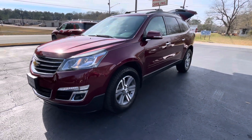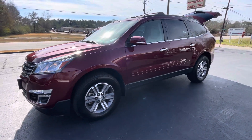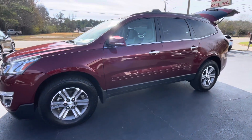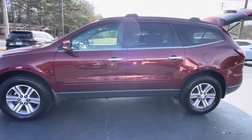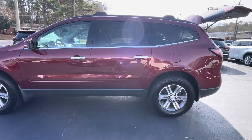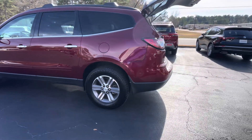This is Jeff with Parker Wholesale Cars in Tallahassee. If you're looking for a super nice third row seat SUV that's in a great price range, look no farther than this 2017 Chevrolet Traverse 2LT. This thing is absolutely beautiful, loaded with everything you can think of.